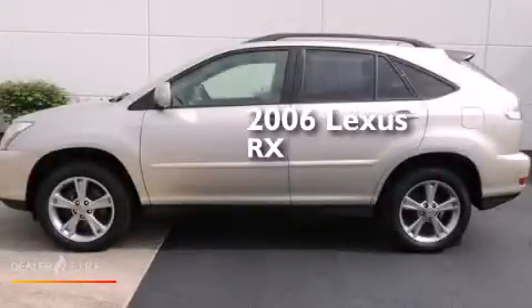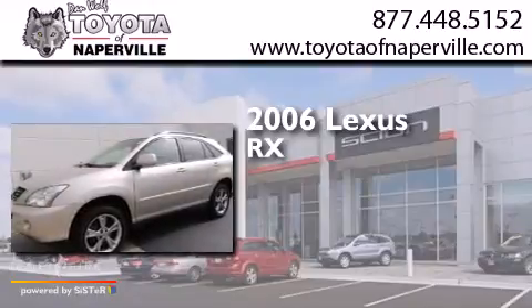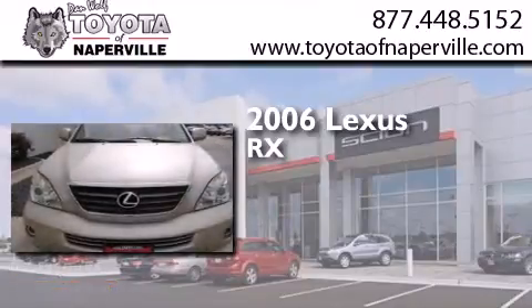This is a 2006 Lexus RX. It features a 3.3-liter six-cylinder engine, a continuous variable transmission, and all-wheel drive.